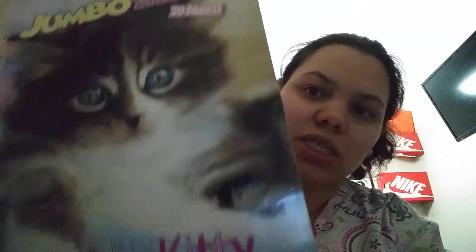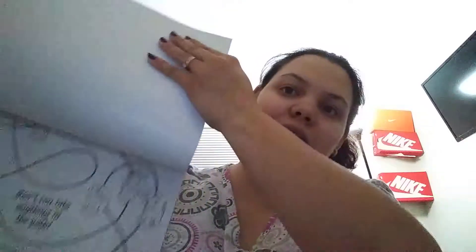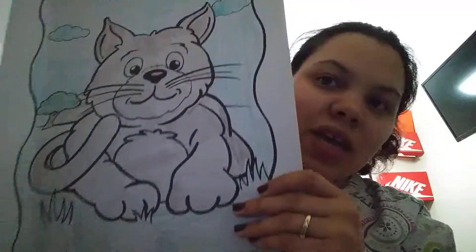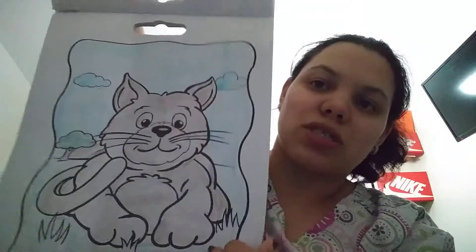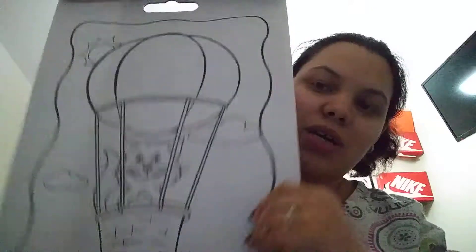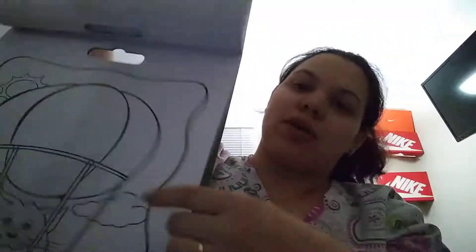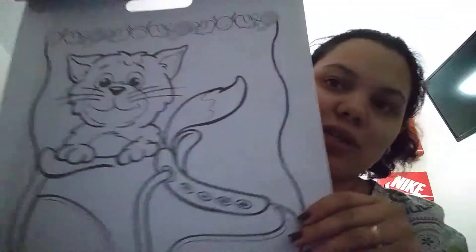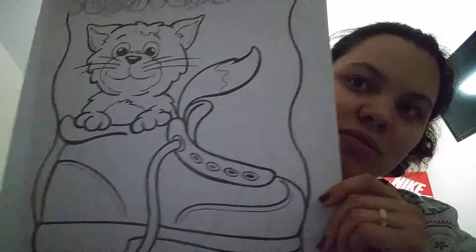My daughter picked it up — it has 20 pages, it's really cute, it's all about kittens and stuff. I'll show you guys the one she colored — it's a really big cat. There's one of the pictures, and let me find another one. It has 20 pages — oh, that was cute with the shoe!